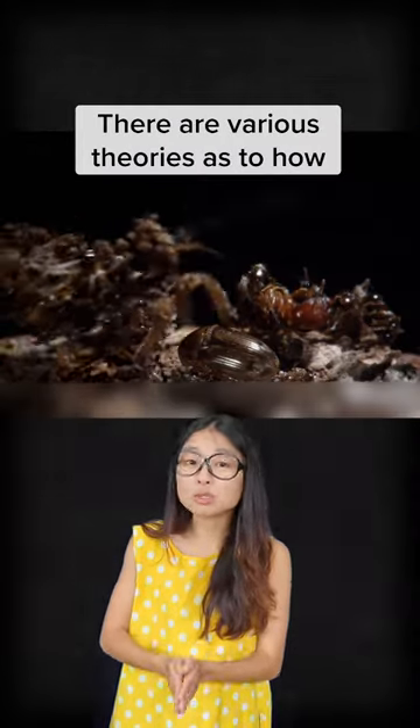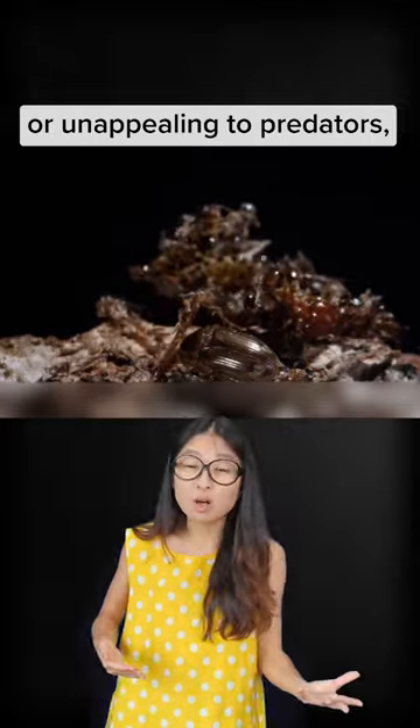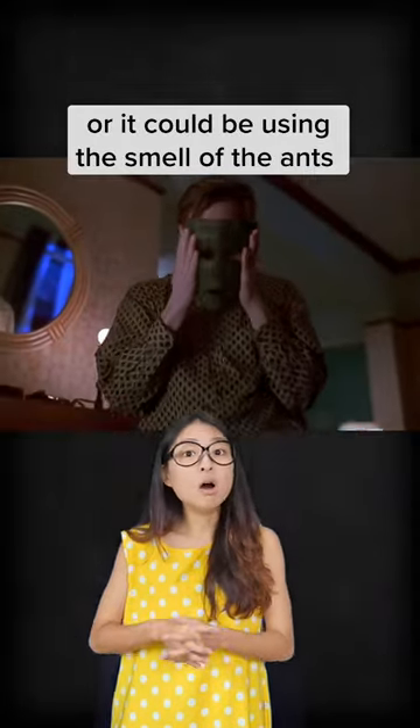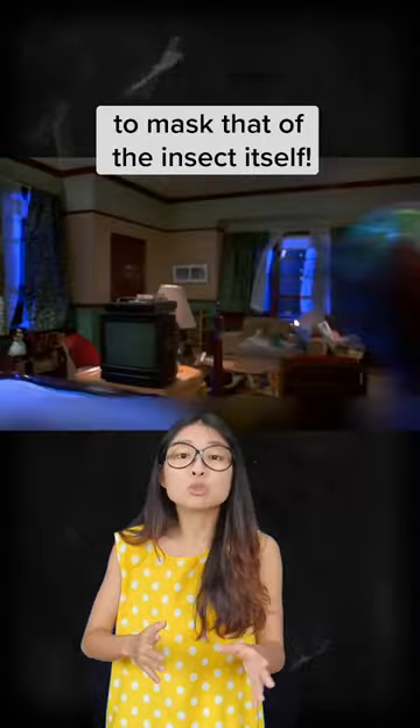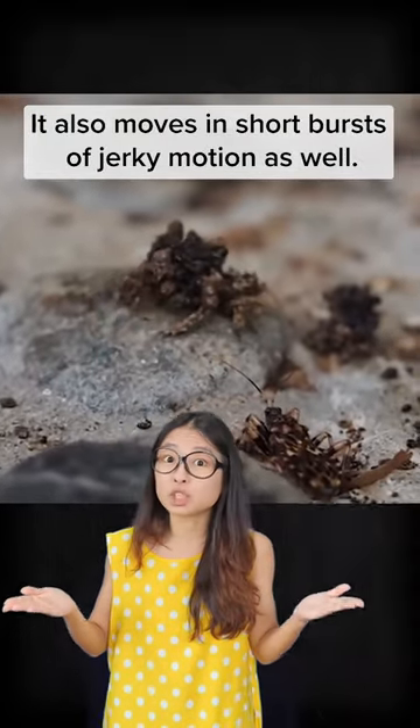There are various theories as to how the carcass mound camouflages it — it could be to make it unrecognizable or unappealing to predators, or it could be using the smell of ants to mask that of the insect itself. It also moves in short bursts of jerky motion.